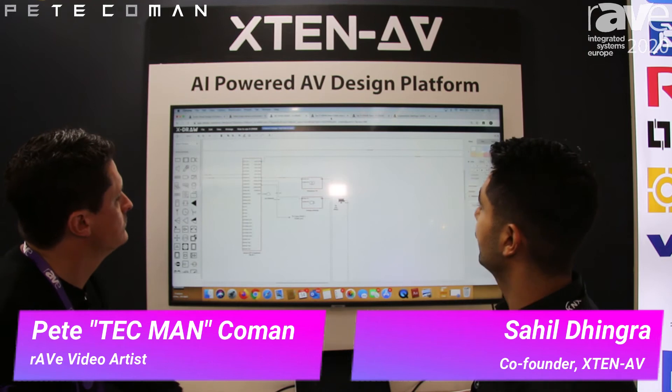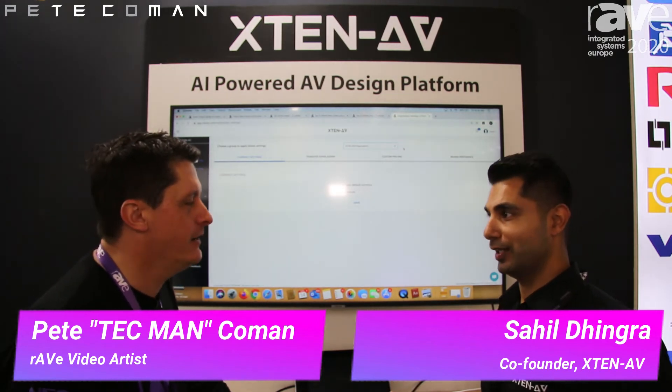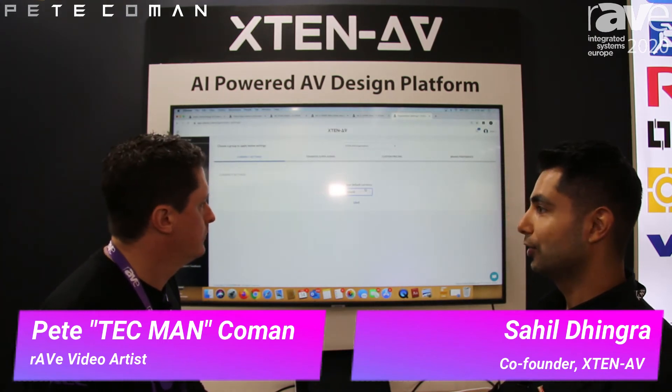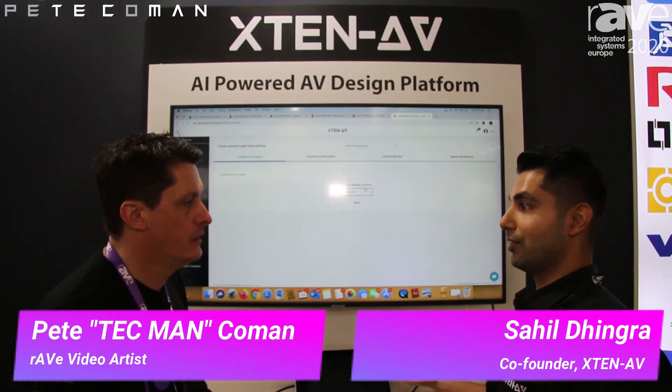There are a couple of new features we came out with. We launched over 200 currencies on our platform that you can work with. When we last caught up in Orlando at Infocom, you only had a couple of currencies — I don't think you even had Australian dollars. Now we've got over 200, which is pretty much all of them. Someone in Nigeria or Colombia — they want to work in their local currency.